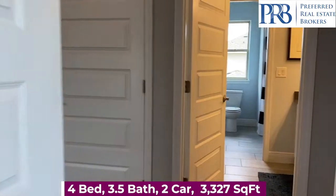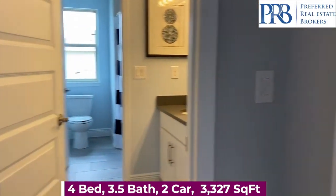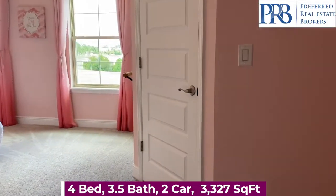In this community, you're surrounded by lakes and pond views, close to shopping and dining and all of the Disney attractions.